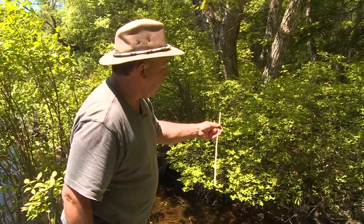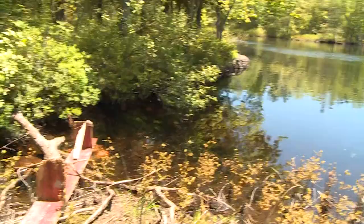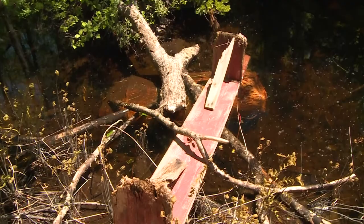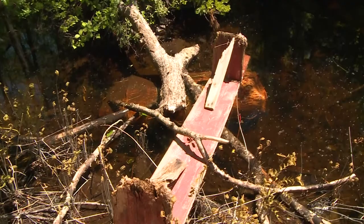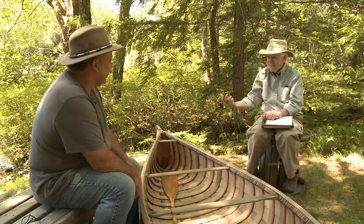Great-grandfather used to have the same problem with beavers stealing his basket wood, so I think this beaver's related to that one. Over here I have the birch bark, and you can see underneath there — until I build the canoe, I keep the birch bark soaked. Sometimes the beaver will go up in here, but he didn't bother the birch bark. It's like the generations are coming down on both sides of this transaction — we're both after the same material.